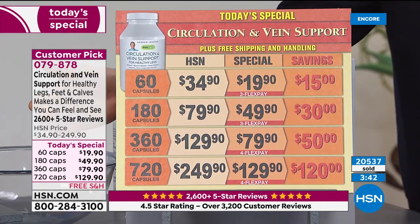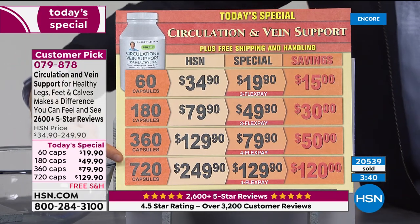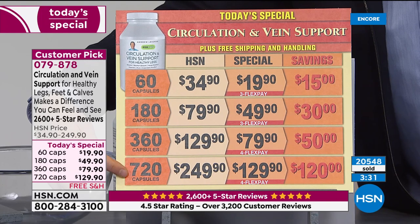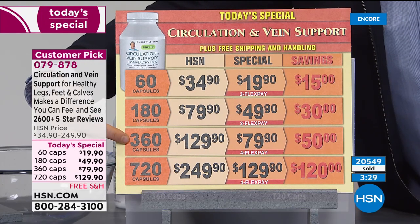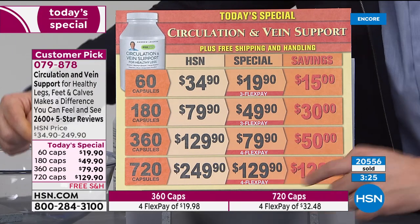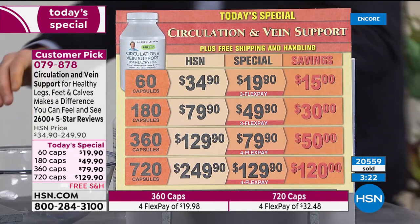We want you to try it tonight, which is why the pricing is the best of the year — it's been a whole year since we were at these levels. Available in 60, 180, 360, or the 720. The reason most people are going for the very special 720 size is that after today it will not be available — you can buy the 720 for the same price as the 360: $129.90. It's really a buy one, get one amazing opportunity.